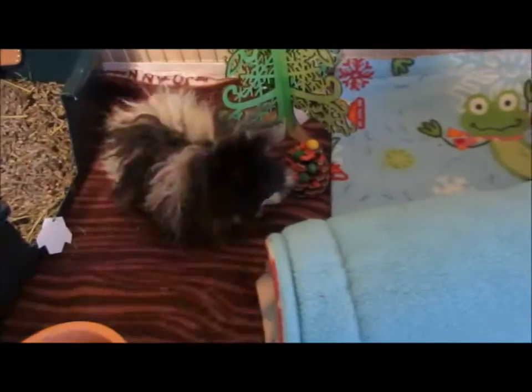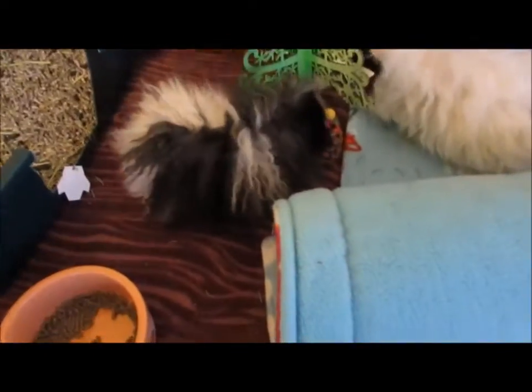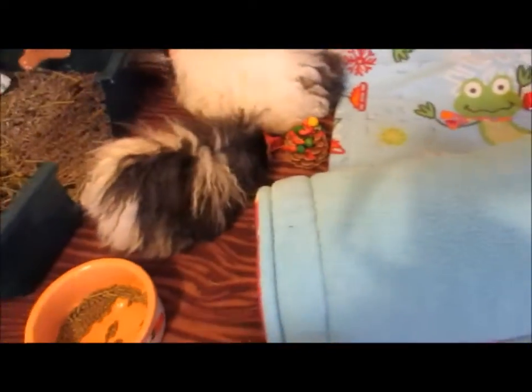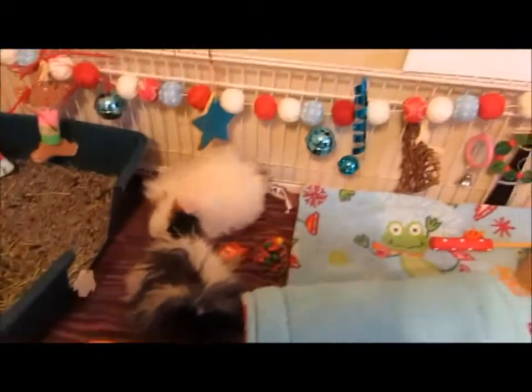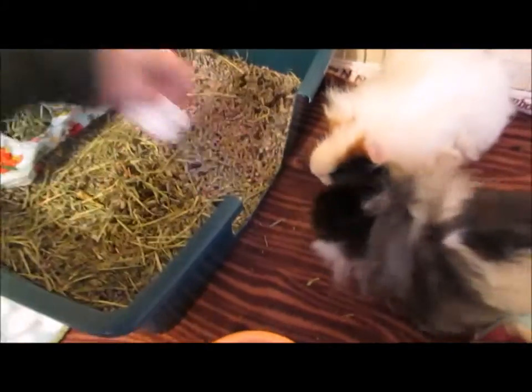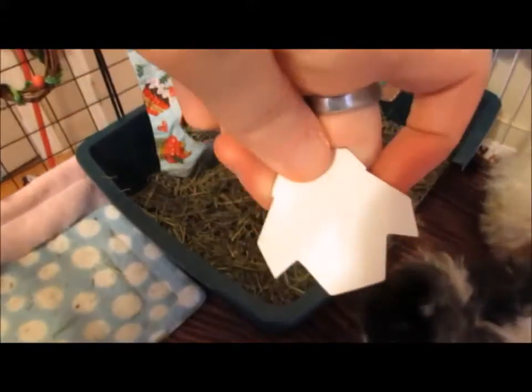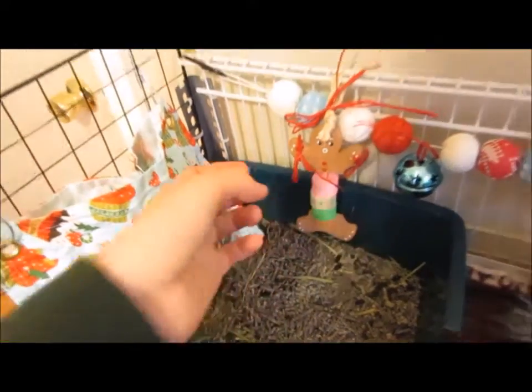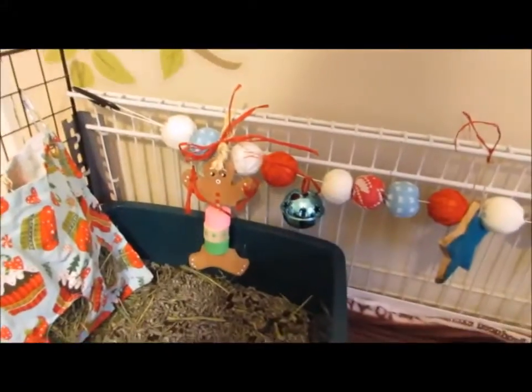Right here they have one of the pine cones that are the Christmas trees, which they were just attacking a second ago. Hey Lilo! I'll move the Christmas tree out of the way for a second so they don't send it flying. What Gwen's eating right now is also a Christmas present — it's just a paper cutout of an owl on regular paper. Here they have their gingerbread boy spinner thing from Linda, from Playtime Little Critter Creations.